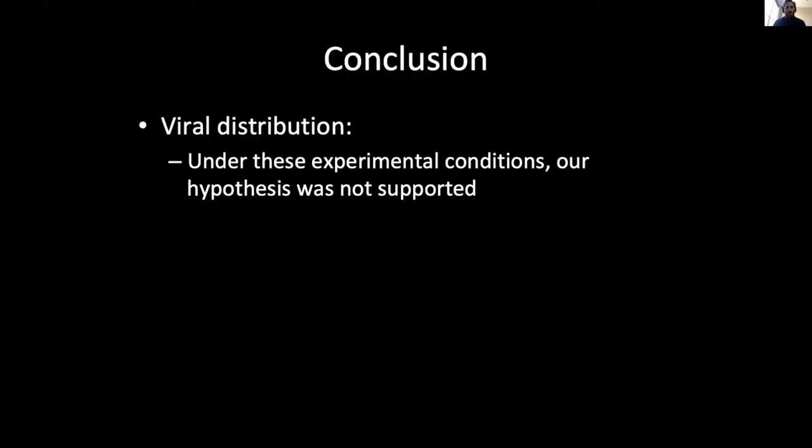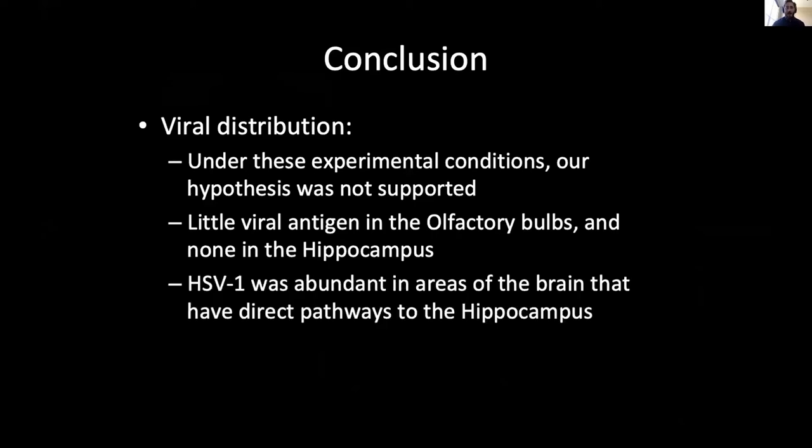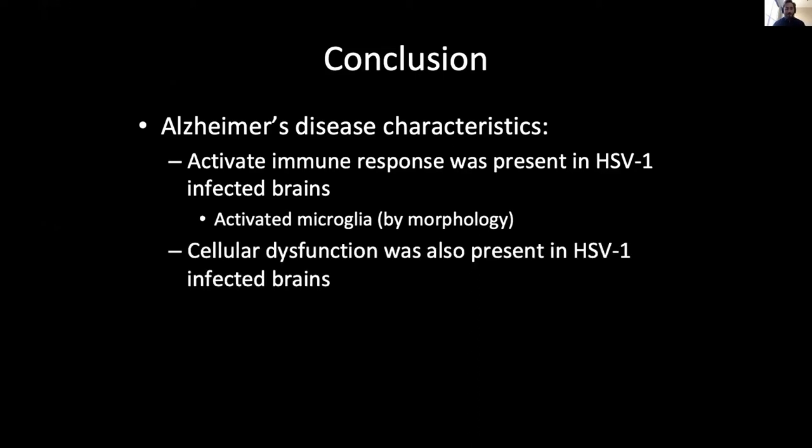In conclusion, regarding viral distribution, our hypothesis was not supported because we saw little to no viral antigen in the olfactory bulbs and hippocampus. However, HSV-1 was abundant in areas of the brain with direct pathways to the hippocampus, namely the hypothalamus and amygdala. Regarding Alzheimer's disease characteristics, an active immune response was present in HSV-1-infected brains as shown by activated microglia, and cellular dysfunction was also present as shown by downregulation of the GFAP astrocyte marker.